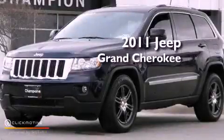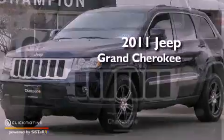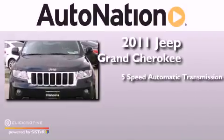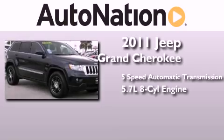This is a 2011 Jeep Grand Cherokee. This SUV has a five-speed automatic transmission and a 5.7 liter V8.